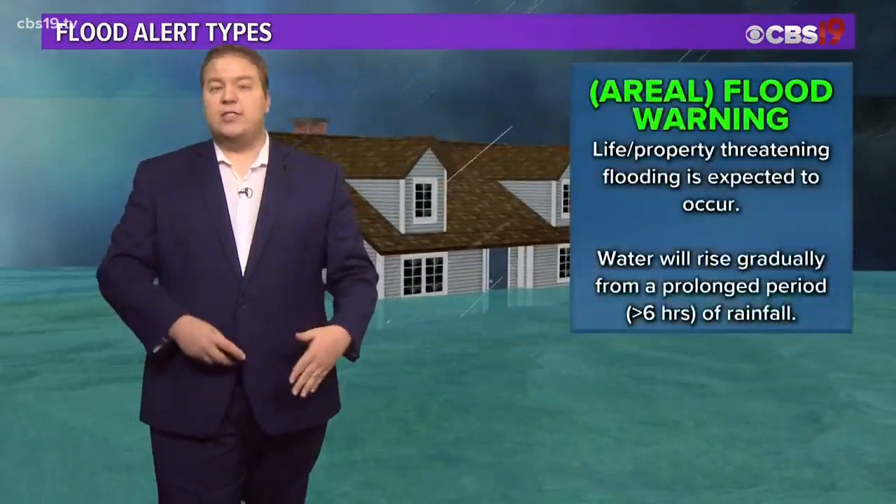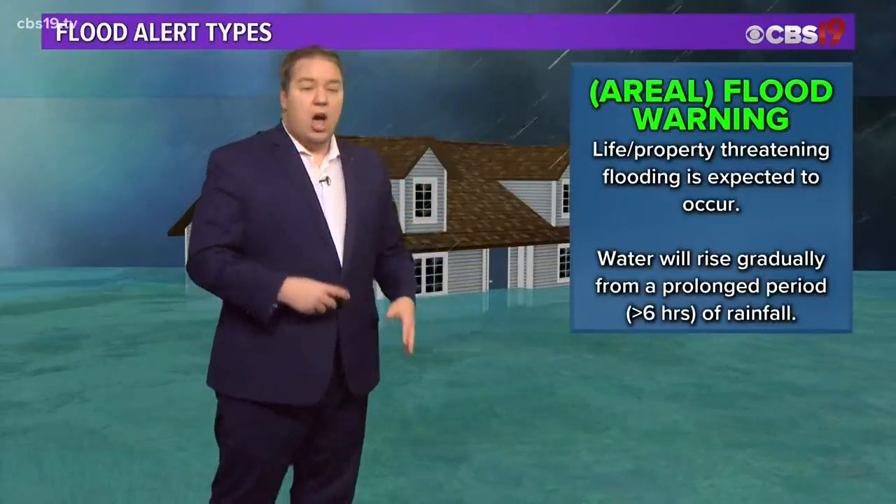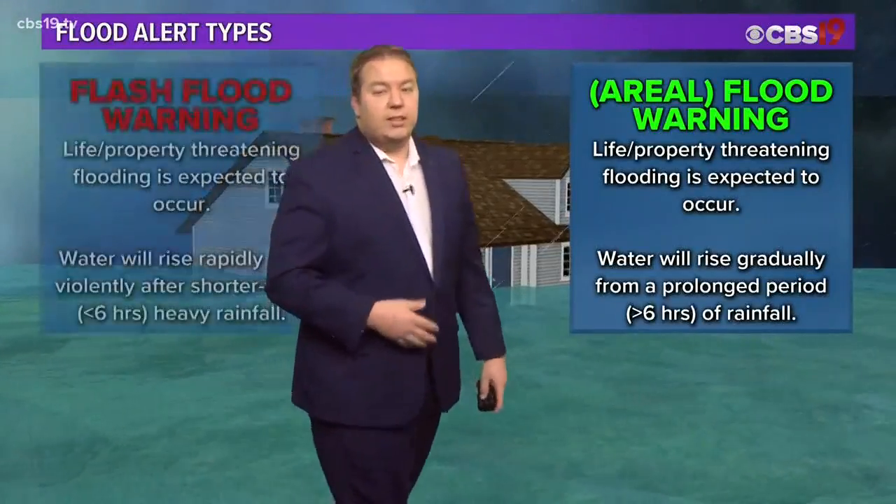As those waters increase, you could get to an aerial flood warning, which is what we had earlier today. That's when life or property is threatened by the waters, but they rose gradually over a prolonged period of time, likely longer than six hours.